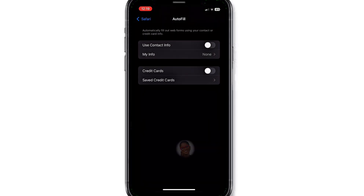Tap Autofill. If you don't want your personal details — especially credit card information — automatically filled in, turn both toggle buttons off.